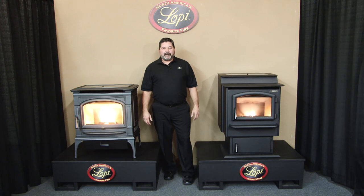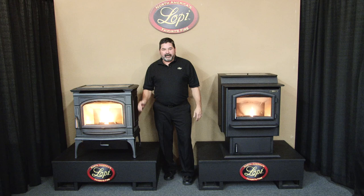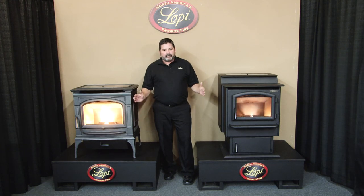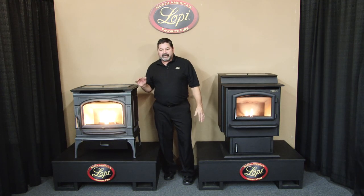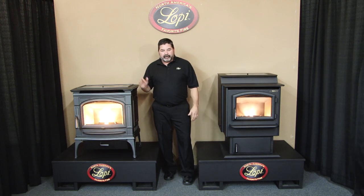Hi, I'm Quinn Wilkes, sales manager here at Travis Industries, and I'm pleased to introduce two brand new pellet stoves into the market: the new Lopi Foxfire and the new Lopi Deerfield. Both of these stoves were designed simultaneously, and they give you the best of both worlds — a great looking steel stove, or if cast iron is more to your liking, we've got you covered with the new Deerfield.